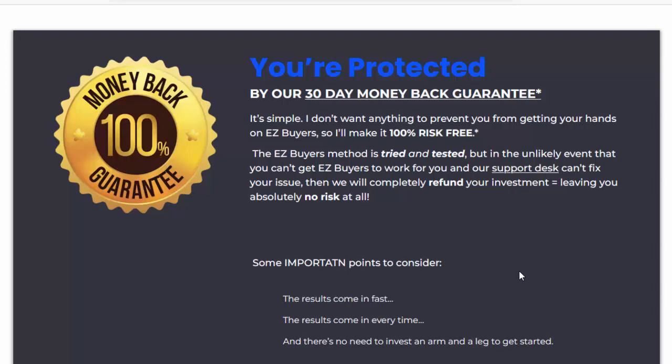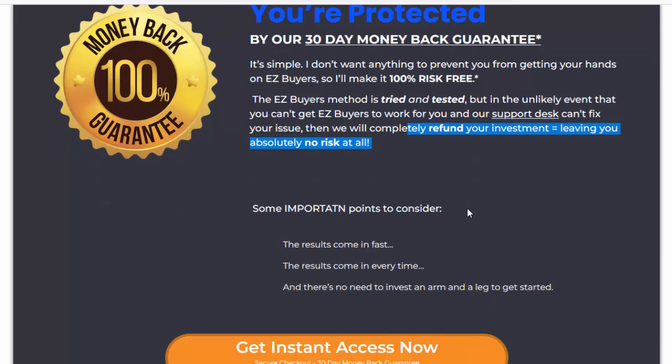You're protected by our 30-day money-back guarantee. It's simple — I don't want anything to prevent you from getting your hands on EZ Buyers, so I'll make it 100% risk-free. The EZ Buyers method is tried and tested. But in the unlikely event that you can't get EZ Buyers to work for you, and our support desk can't fix your issue, then we will completely refund your investment, leaving you absolutely no risk at all.